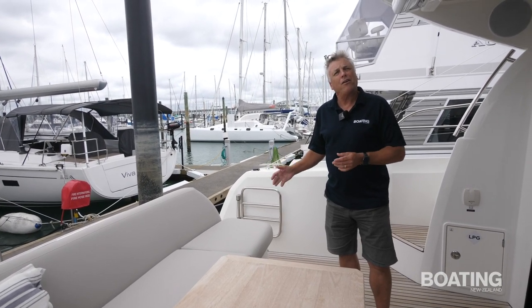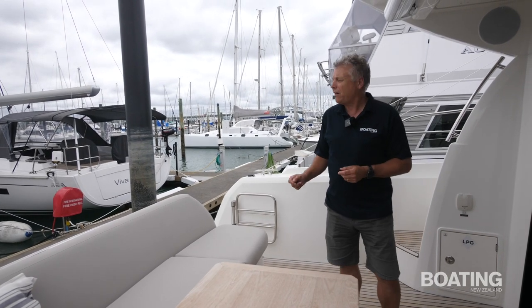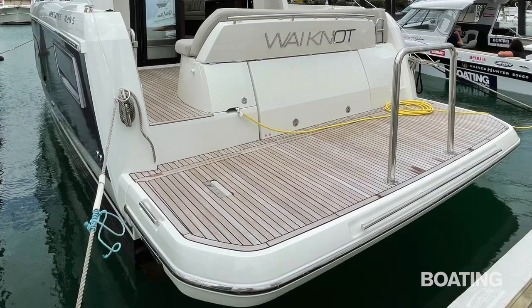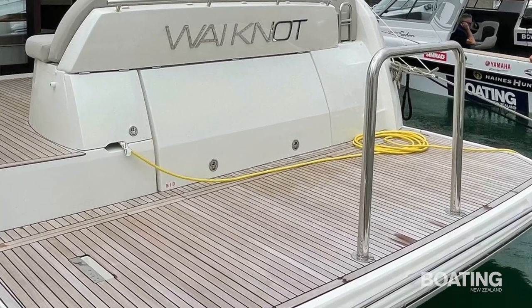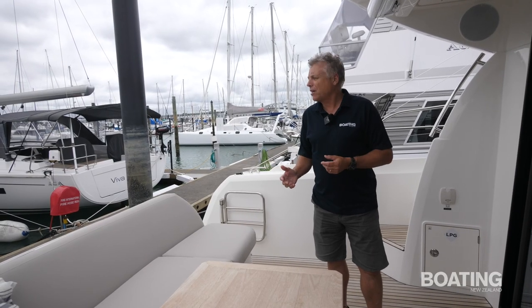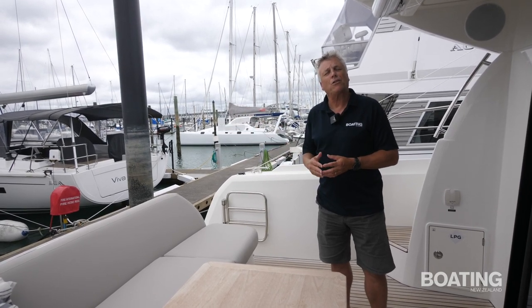One of the things that Ouraki Marine does very well is that they equip all of their boats for the New Zealand market, and that includes the bait station on the swim platform — a particularly wide swim platform, which is a handy feature. The owner of this boat really likes to fish, so he's set the boat up for fishing and that bait station gets quite a bit of use.